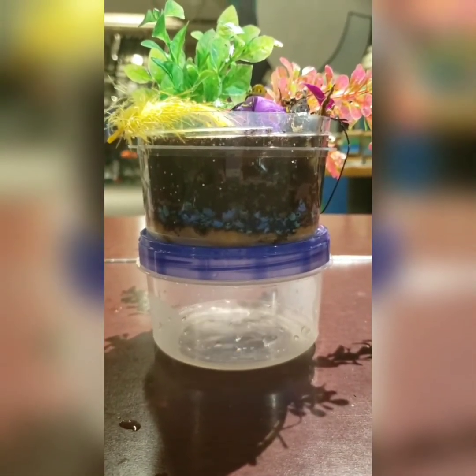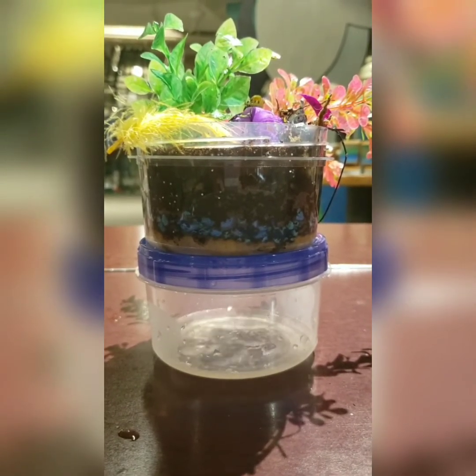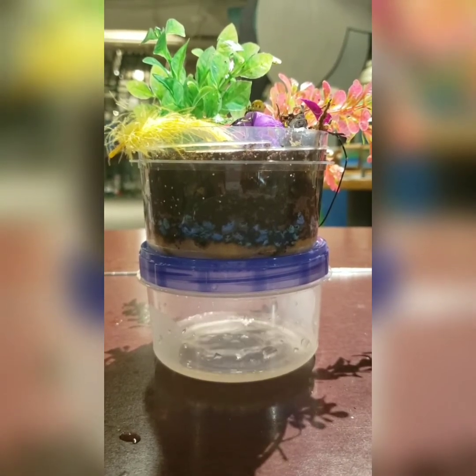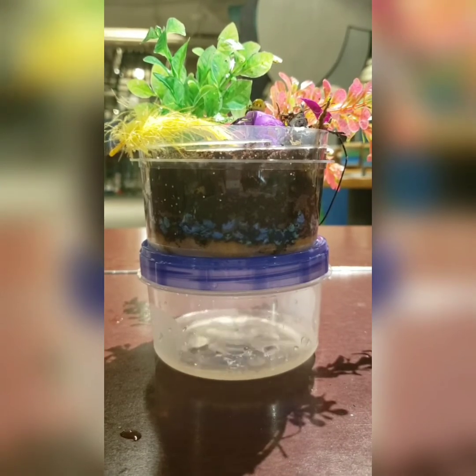Bioswales are a natural filtration system, and now we get to test it. The flowers immediately caught most of the trash, while the other layers caught the dirt and glitter. After letting the water drain, we used our powers of observation to draw conclusions about the clean water.